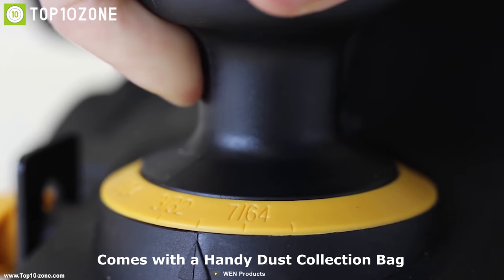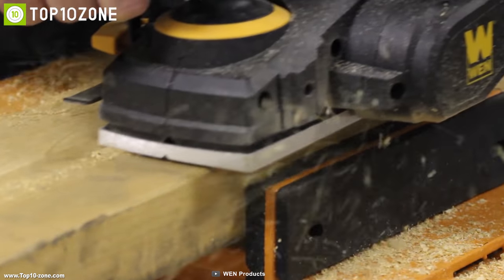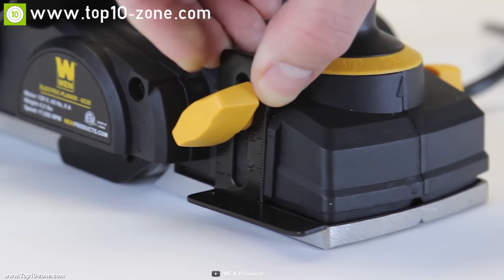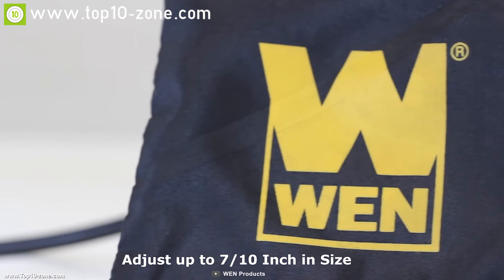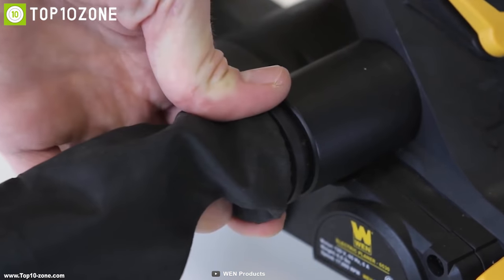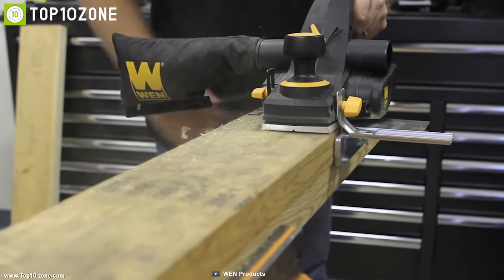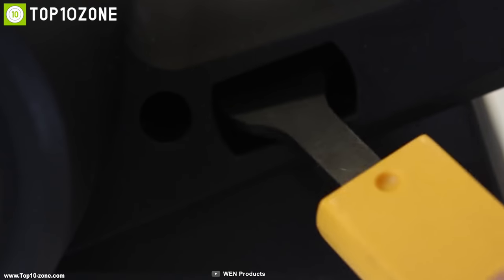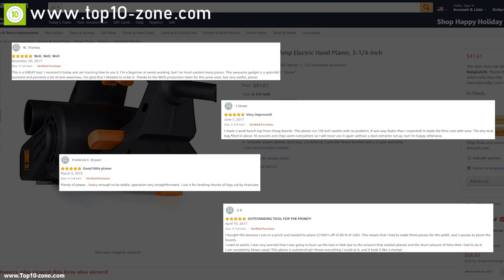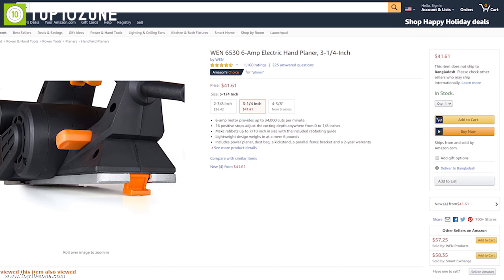It comes with a handy dust collection bag that you can attach on either the right or left side, and an adjustment range for added flexibility. This hand planer also comes with a rabbeting guide that lets you adjust up to 7/10 inches in size, and a parallel fence for perfectly straight cuts. If you're looking for an electric hand planer for efficient and convenient home improvement work, the WEN electric hand planer is the right choice. You can get it at around $42 on Amazon.